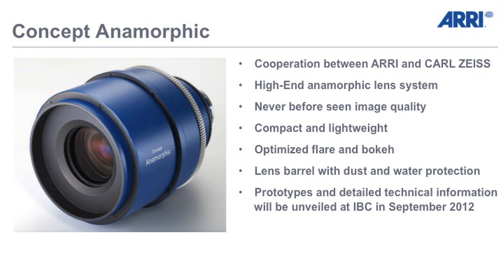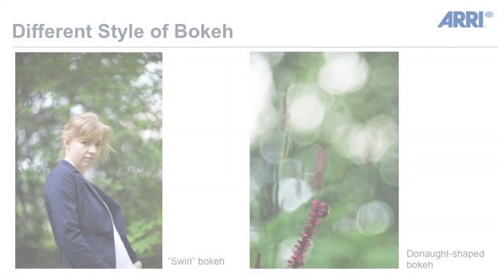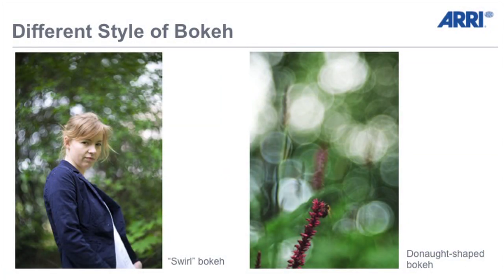It's also a very complicated mechanical design. But we are so positive that we are bringing the best lens to the market. In difference to existing lenses, it's compact and lightweight and we have optimized the flare and the bokeh of the lenses.